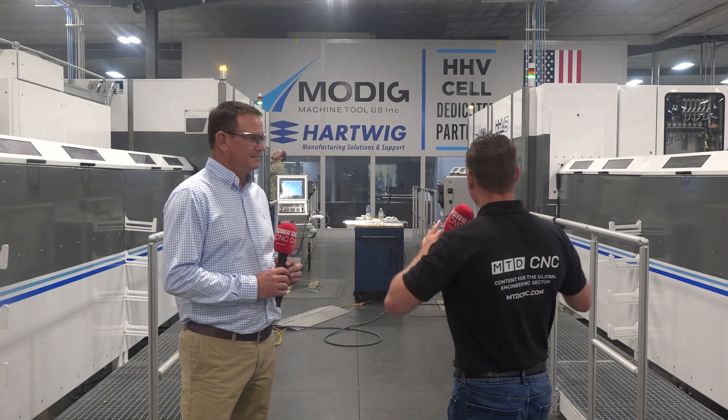You are the expert, my friend. You know what's going on here. Eleven years working with B&B Air Parts and you've seen the growth of what MODIG has done for you. Can we talk a little bit about what MODIG has done here at B&B Air Parts?